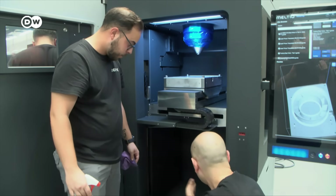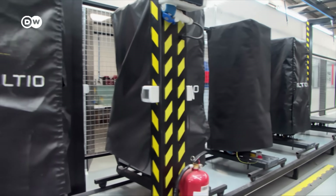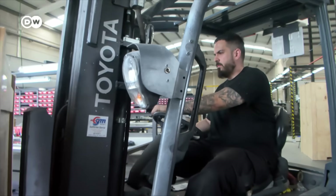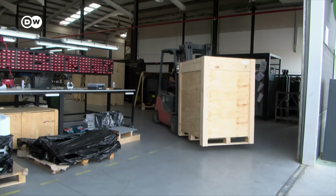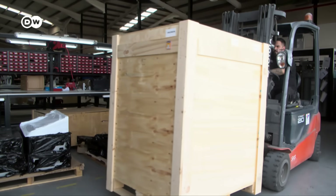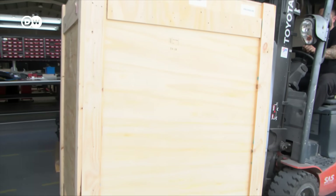These 3D printers are ready for shipping. This one is packed up and ready to go to the US, to a car manufacturer that wants to become more independent from suppliers — with a new 3D printer from Spain.